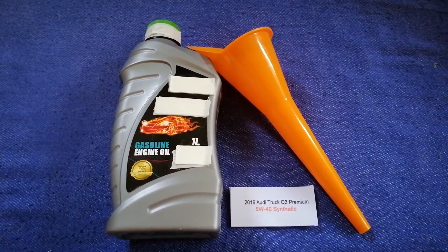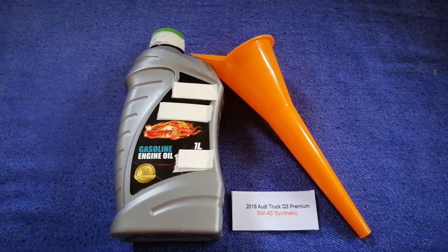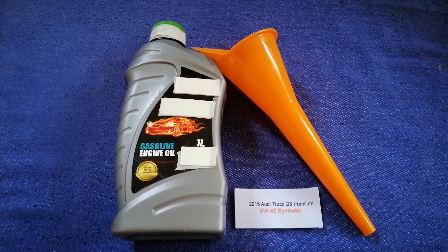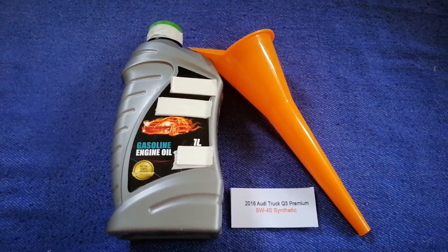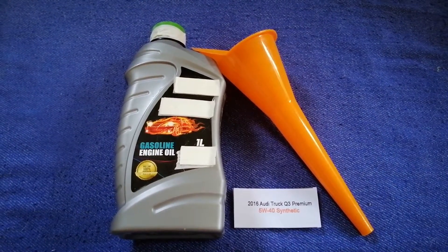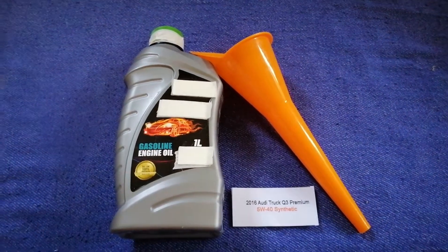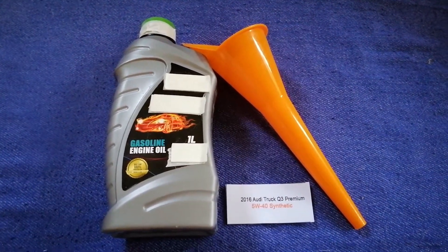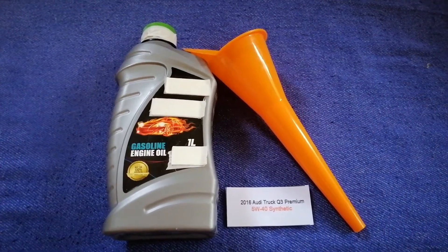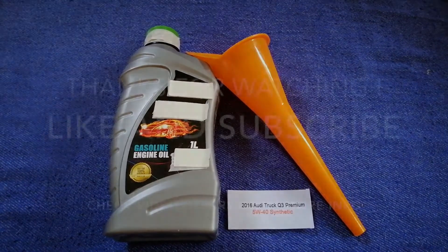So once again, the oil type for the 2016 Audi Q3 is 5W-40 synthetic. If your 2016 Audi Q3 uses a different type of oil, or if you know a cheaper place to buy oil, make sure to leave a comment and let the rest of us know. Don't forget to check the video description for the most recent price. Thank you for watching — please like and subscribe.